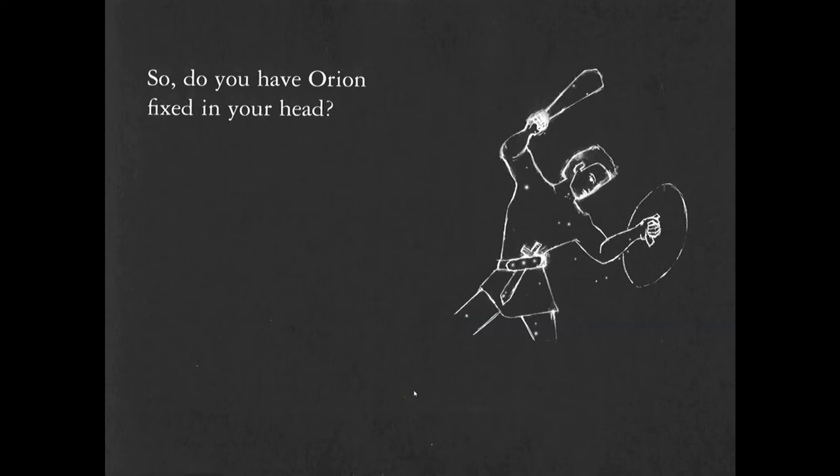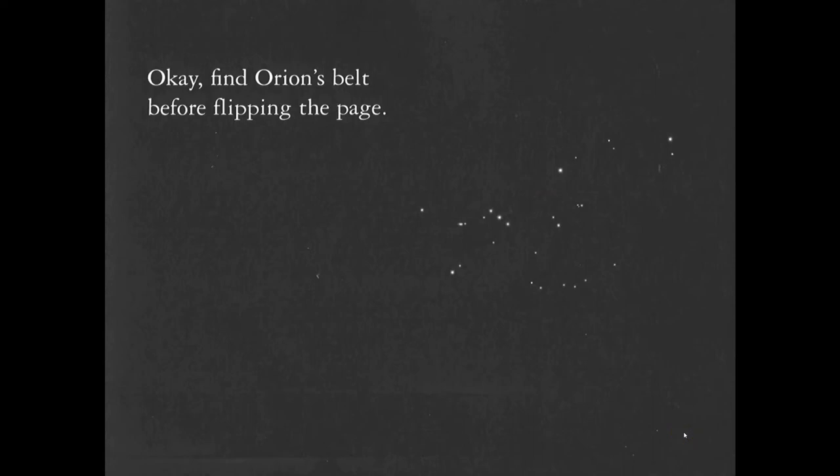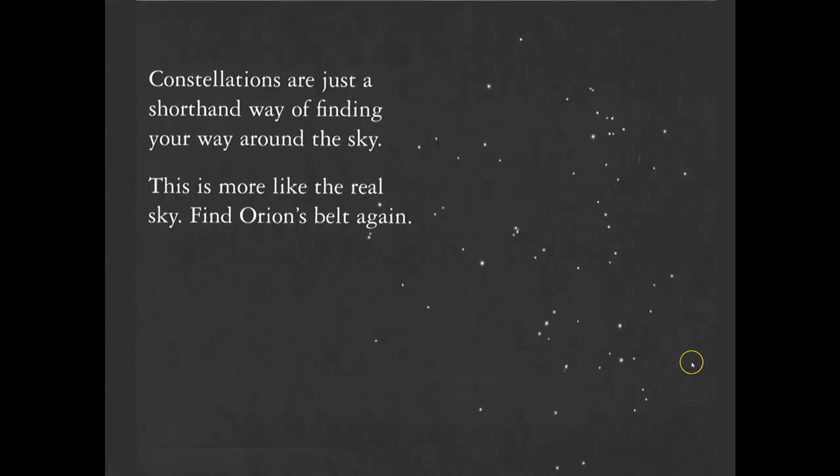Here's one rendering of Orion. Star patterns change their orientation during the night, even though Orion's larger surrounding area would be the constellation. Using asterisms is a nice shorthand way of finding your way around the night sky. Find Orion's belt — right there. The shield — right there. Betelgeuse — right there.